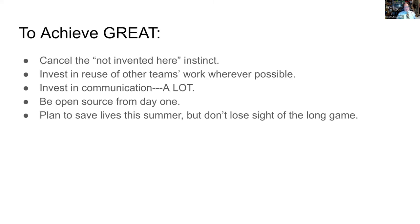I'm going to talk a lot about conformity to standards. To achieve the great story rather than just the good story, we need to cancel the not-invented-here instinct, which of course we all have. We need to invest in reuse of other teams' work wherever possible. There is a burden in learning how to use other teams' work and a certain startup time, but whenever it makes sense, we should try to reuse things that other people have done. As heard from the speakers before me, we need to invest in communication a lot — we need to invest in documenting things and communicating until we're sick of it, and then do it some more. As a fast and somewhat sloppy computer programmer, it is not necessarily my favorite thing to do, but it is really our moral duty in this situation to communicate as much as we possibly can.